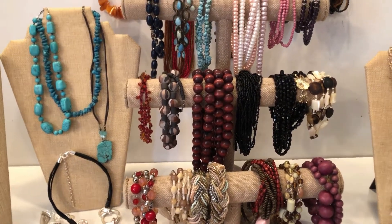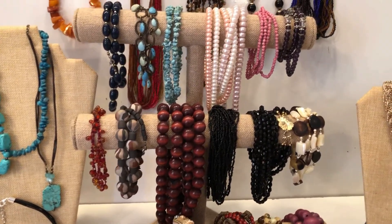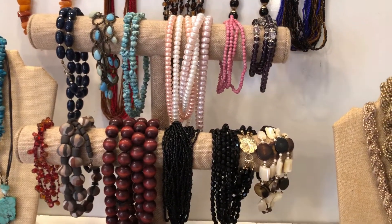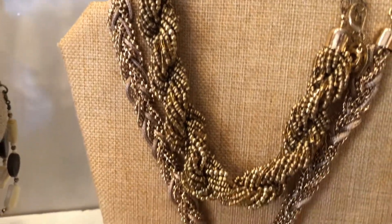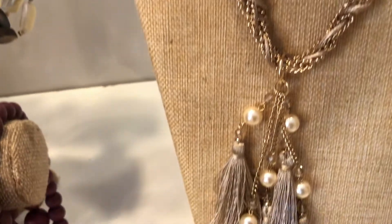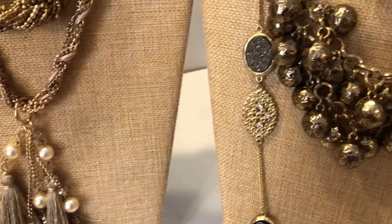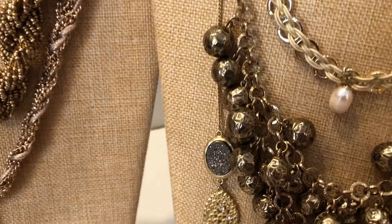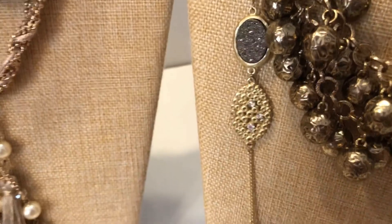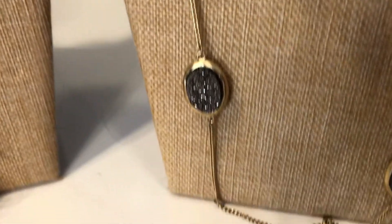Beads - probably howlite and glass beads and seed beads, and we've got some gold. Let me show you what I've got here. We'll start with this very pretty one with the tassels on it, and then we have this pretty little bling bling set with the pearl and I think that's called druzy - I'm not 100% sure - really beautiful.